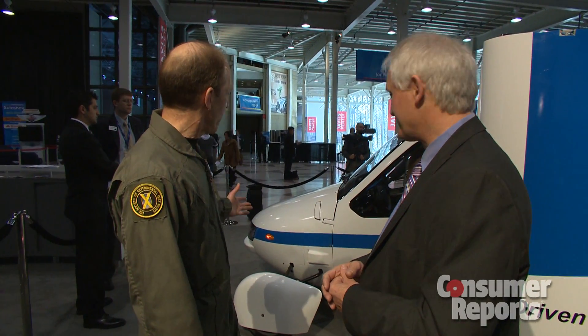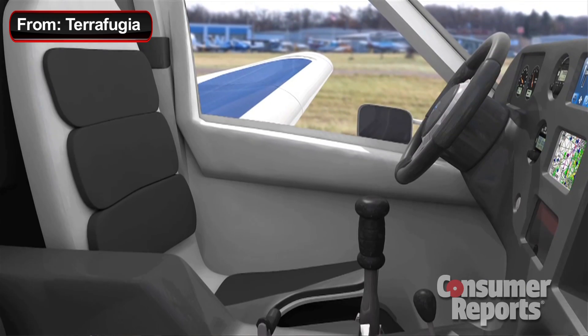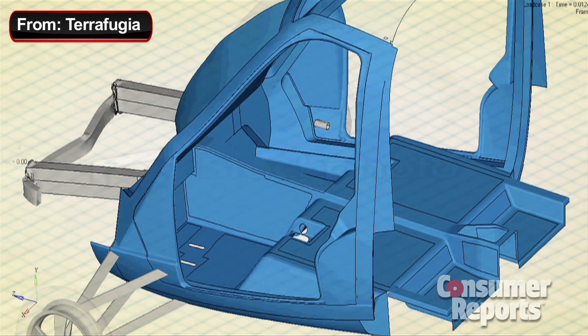This particular vehicle was made out of production molds — it's ready to go, this is real. One thing you might not know by seeing it is that it's designed for the crash safety standards for an automobile. No airplanes are, so we have a crumple zone, we have a roll cage, we have airbags and retracting seat belts. It's a level of safety that airplanes don't have.